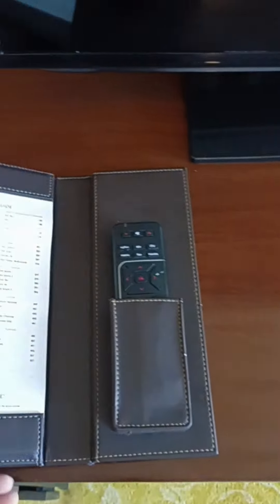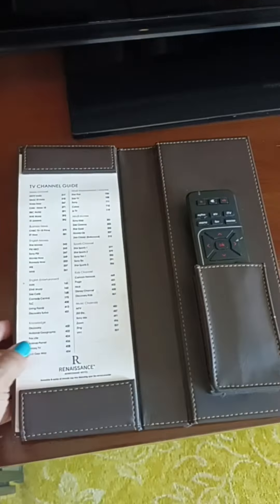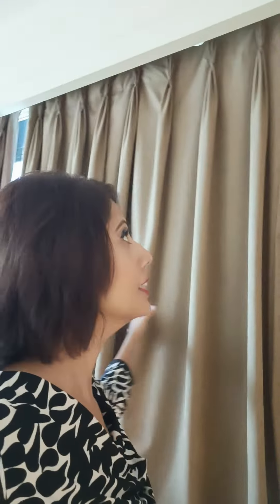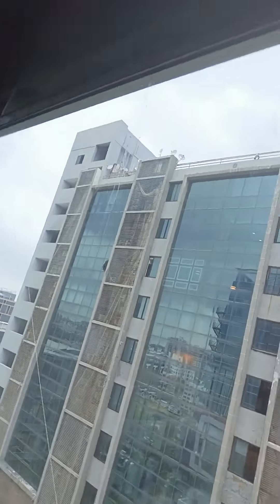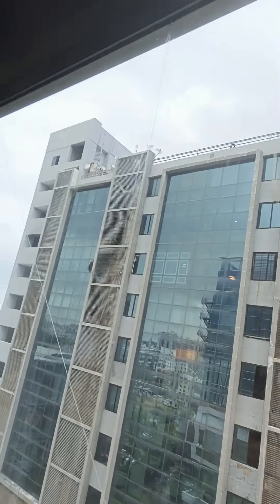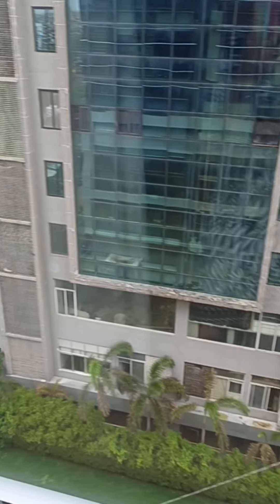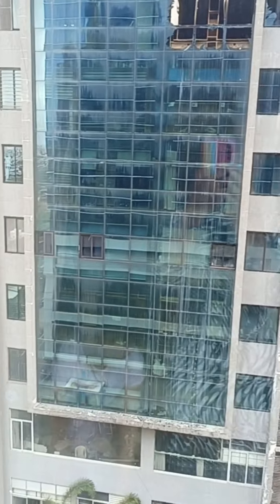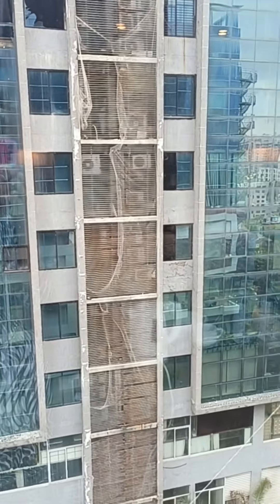What is it? Oh, that's cool — a TV channel guide and remote. Let's see the view from this window. The view from this window is not quite good, so it's better not to open the curtains, at least from this side.